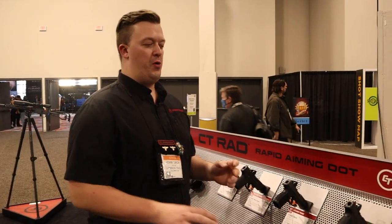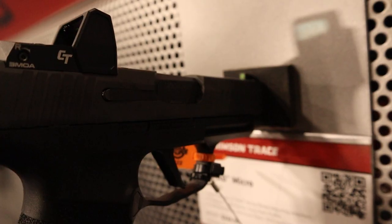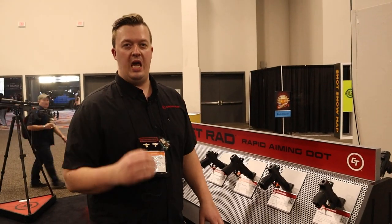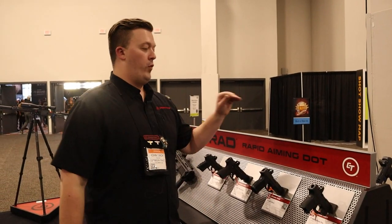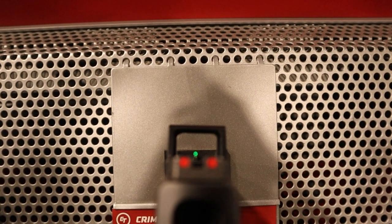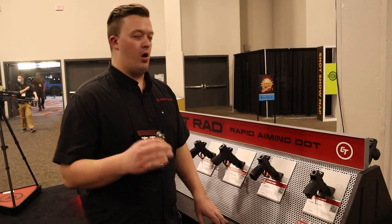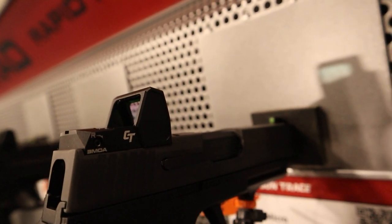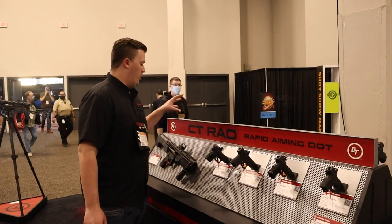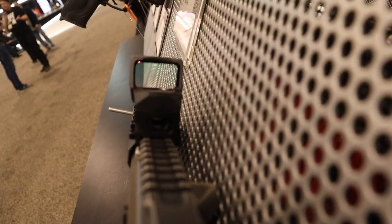We have four micro options, perfect for your everyday carry and concealed carry firearms, like the Hellcat and the P365. We've got the Shield Plus here and the Max 9 — super awesome red and green aiming dots for the micros. We have four full-size pistol options, also with red and green aiming dot options. These currently use the doctor mounting interface. They all use 7075 series aerospace-grade aluminum construction. We also have two rifle and carbine RAD Maxes for optimized, nice big field of view.